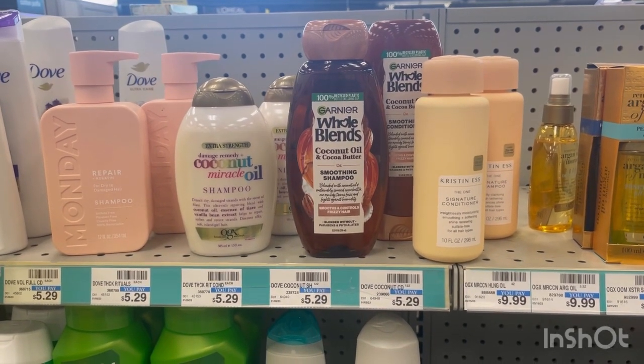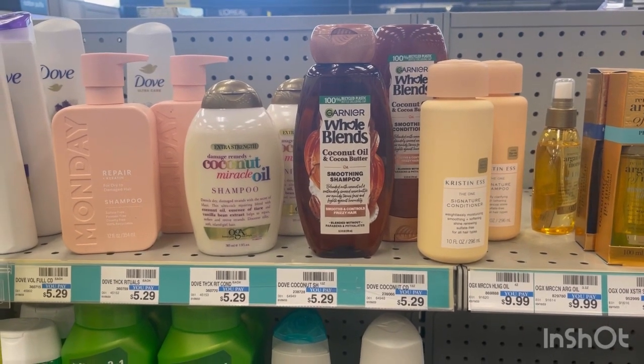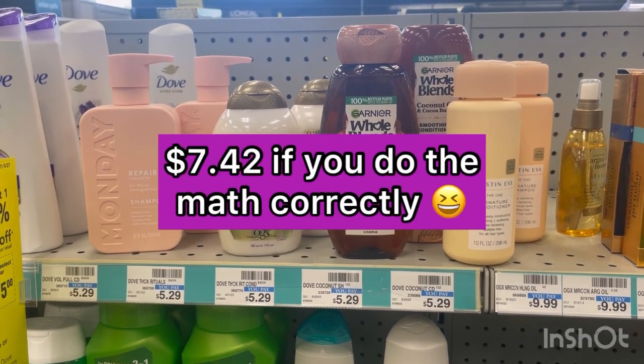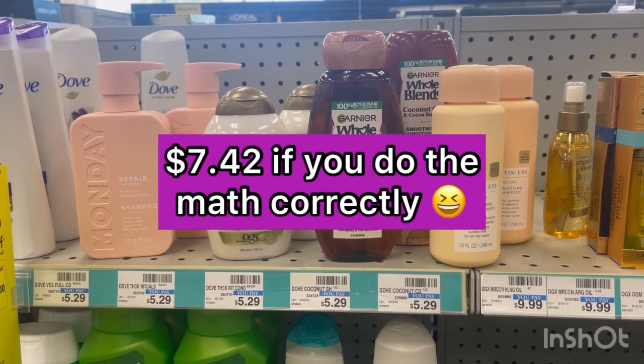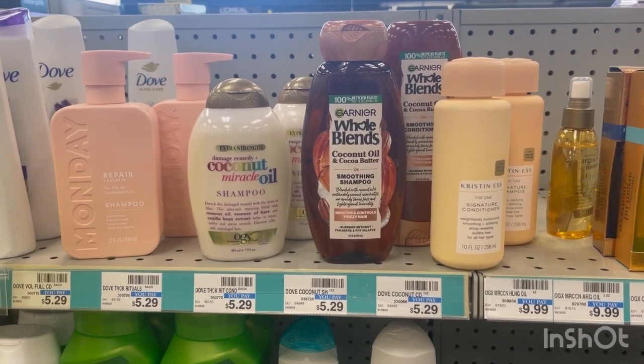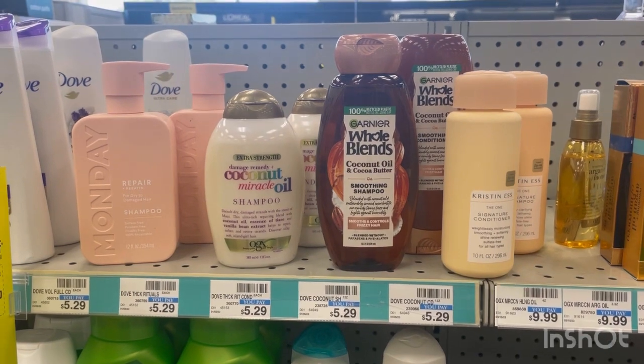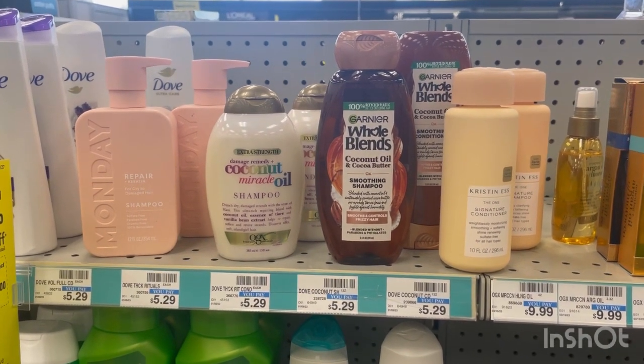Then submit your receipt to Ibotta and get back another $8 for the Kristen S., making the final cost $4.42 for 8 products — high quality, salon-grade items.